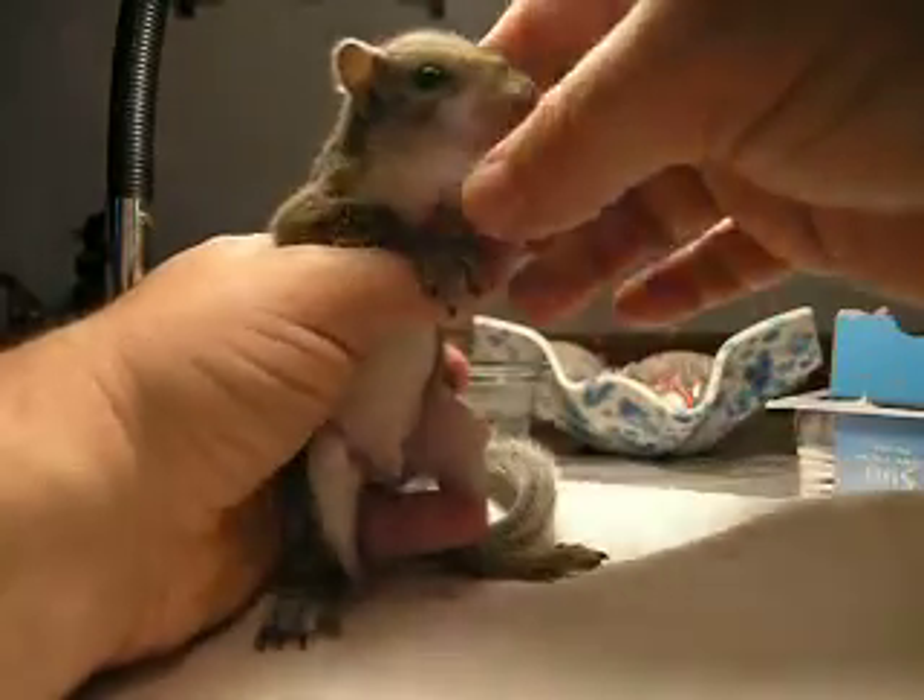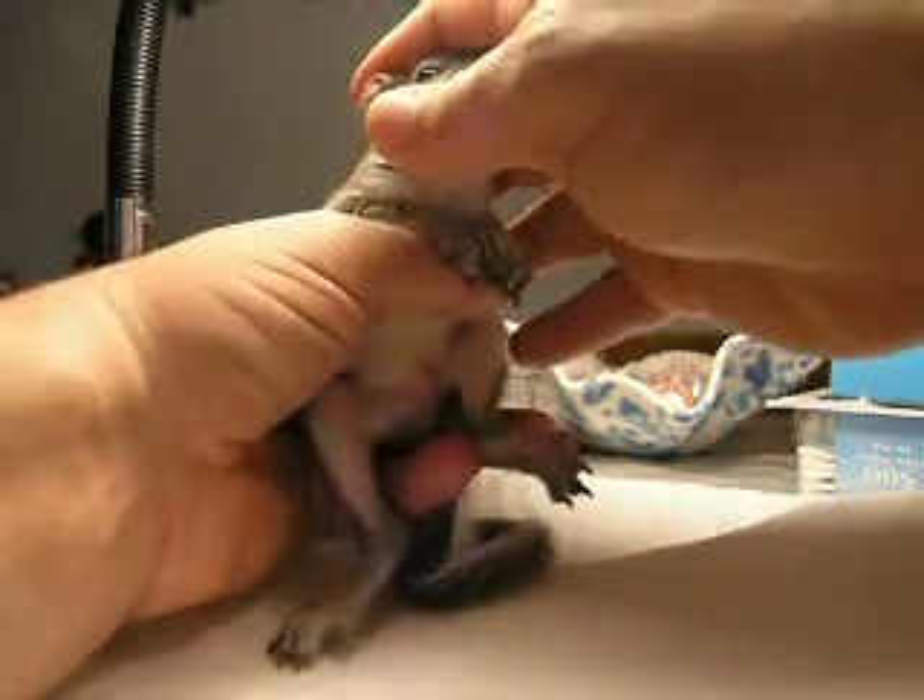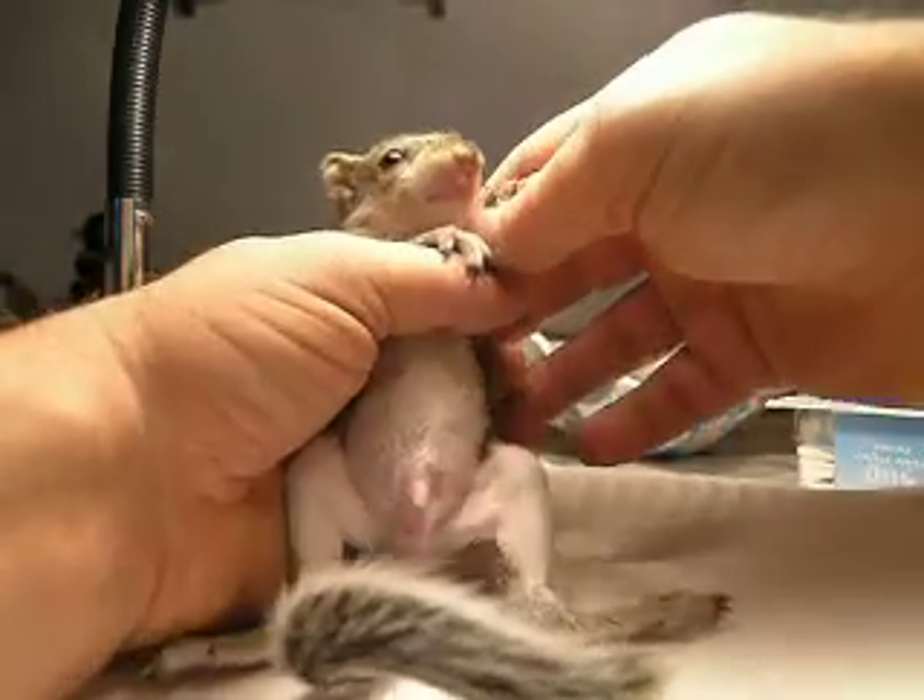We just finished feeding Bobo. He took on quite a bit of formula. He did, while we were off camera, try the banana and grape.